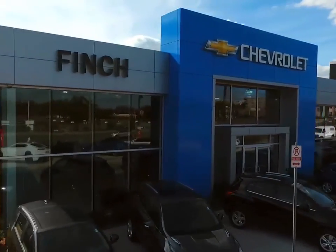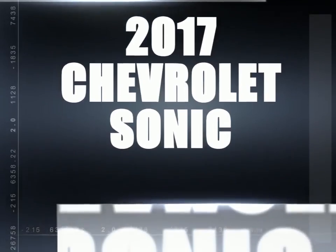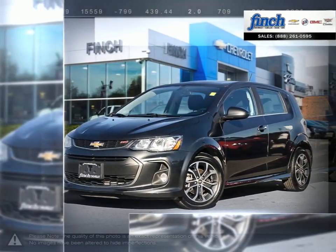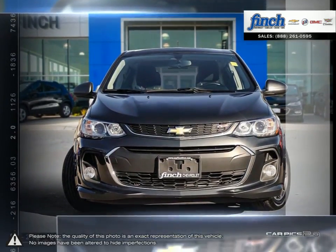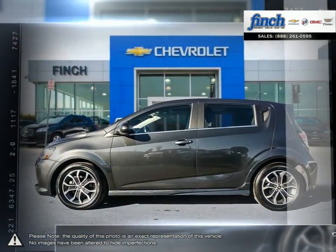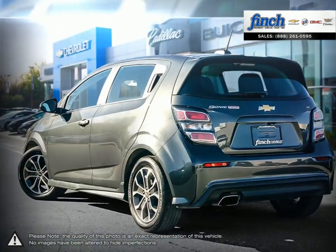Welcome to Finch Chevrolet. Today we're looking at a 2017 Chevrolet Sonic. The Sonic small cars are for those who want more than just a way to get around — it's for those who love to have a little fun behind the wheel. The bold, sporty design of Sonic demands attention everywhere it goes.